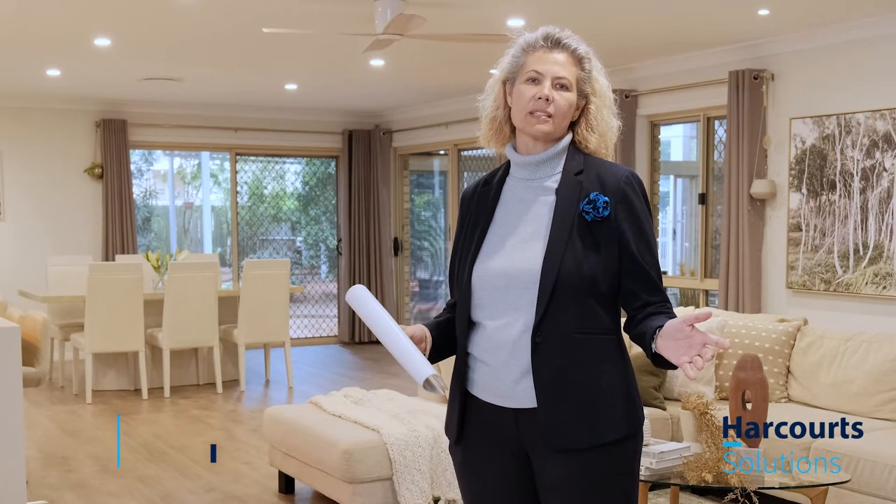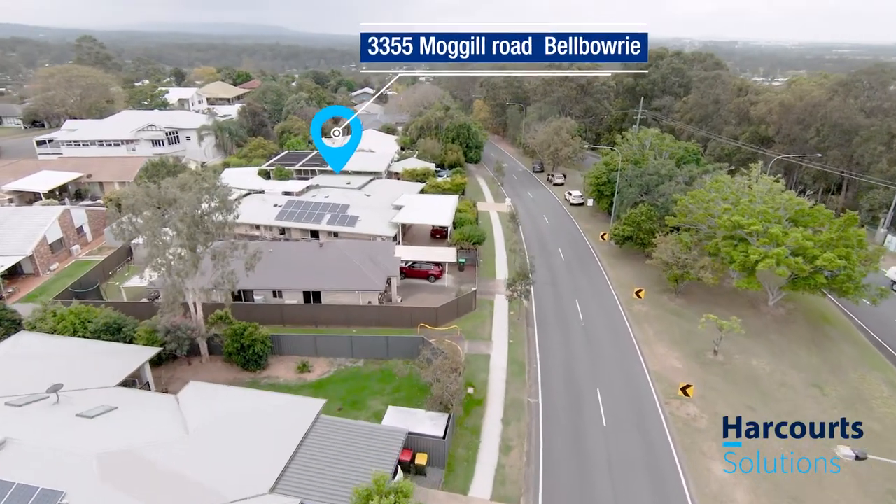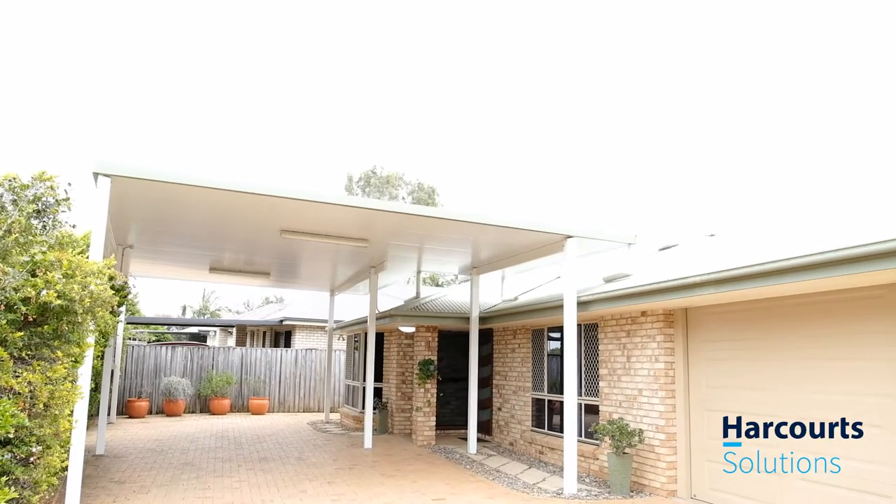Behind the private fences of 335 Moggill Road sits this magnificent property that's a secret waiting to be discovered. Welcome to 335 Moggill Road, Bell Bowery.